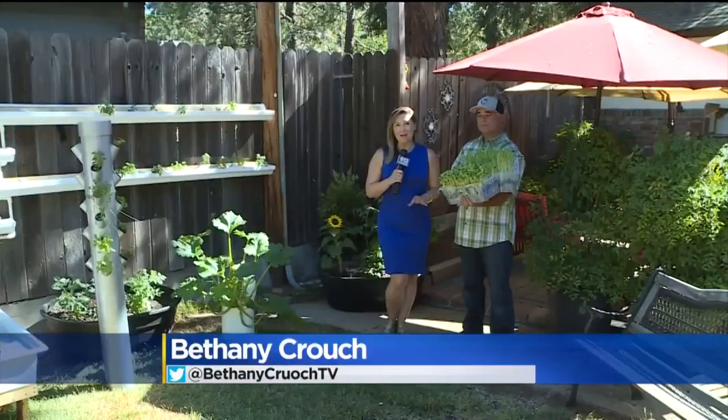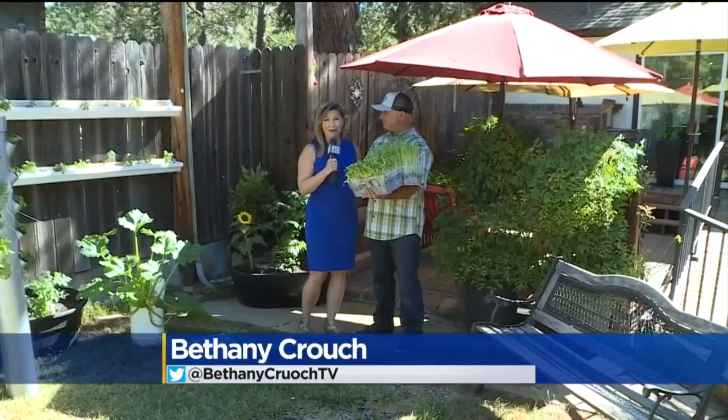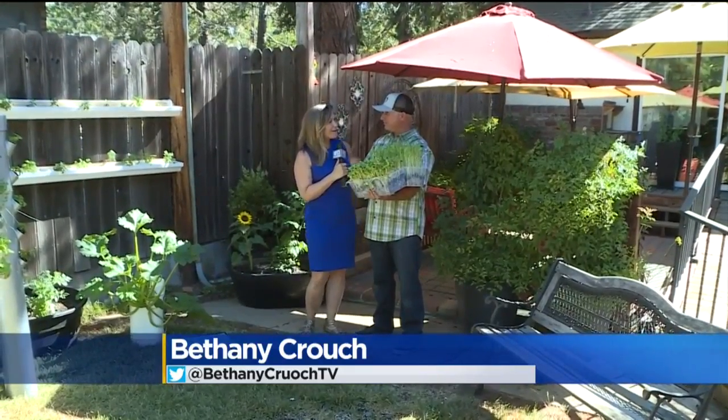Thank you for joining us. A man whose passion started with showing kids how to grow their own salad greens is now teaching user-friendly skills for everyone. Bethany Crouch is in Placerville with more on this. Good afternoon. Empowering people to take their health into their own hands and to do it in a really sustainable and economical way — Farmer Joe is hanging out here in Placerville.